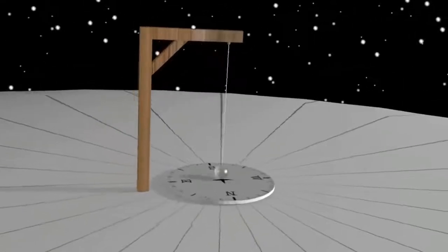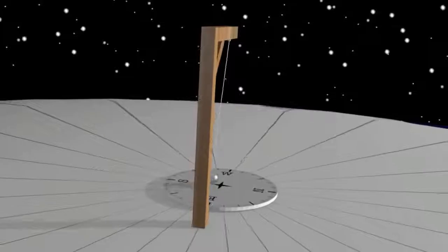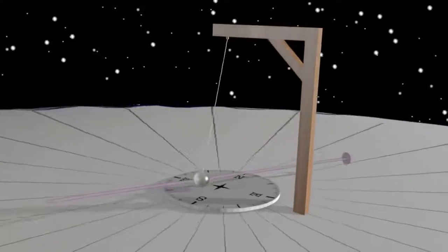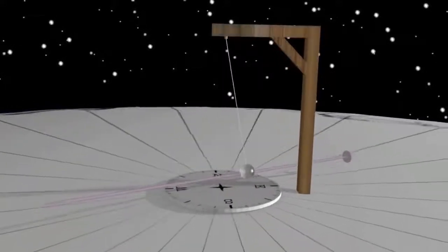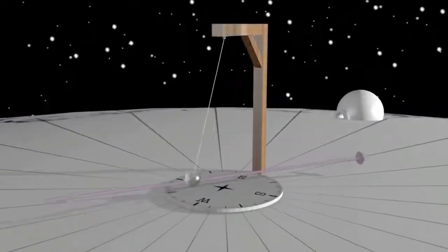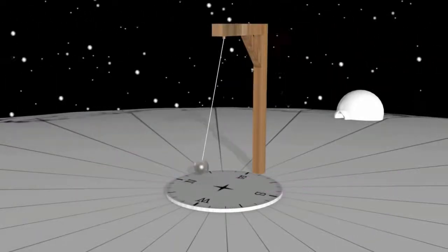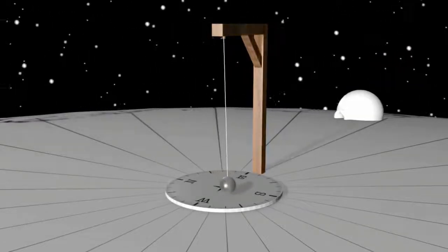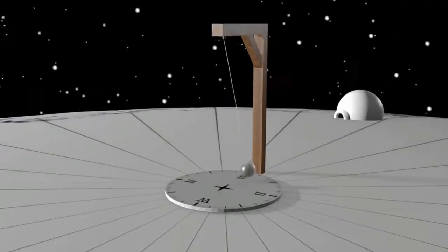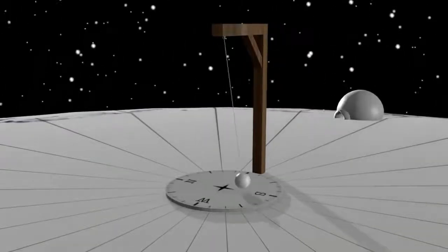The Foucault's pendulum is often used to prove the spin of the earth on its axis. The premise is that you suspend a pendulum that is free to spin in any direction, set it off swinging, and the spin of the earth below the pendulum is measured on some sort of measuring device — in this case a compass. From an observer it appears, over a certain time period dependent upon where you are on the earth, the pendulum seems to be moving around — in this case at the north pole, clockwise.